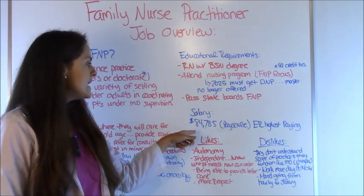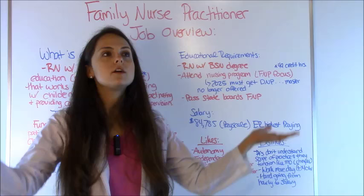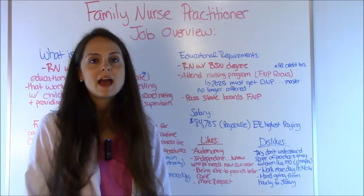Now salary — how much do these nurse practitioners make? According to payscale.com, they make an average of $84,785. This took all nurse practitioners throughout the whole US, regardless of experience or where they work, added it all up, and that was the average. It can vary based on your experience, where you live, and things like that. The emergency room is the highest-paying specialty, according to payscale.com.